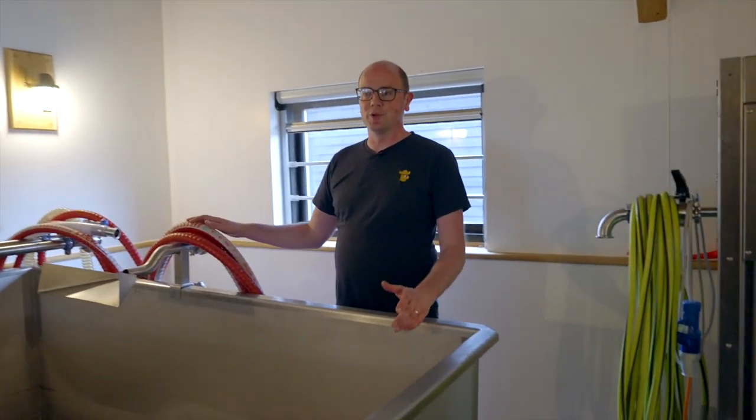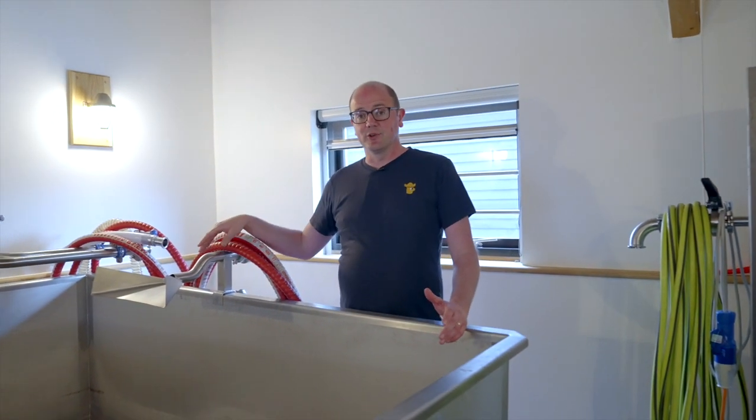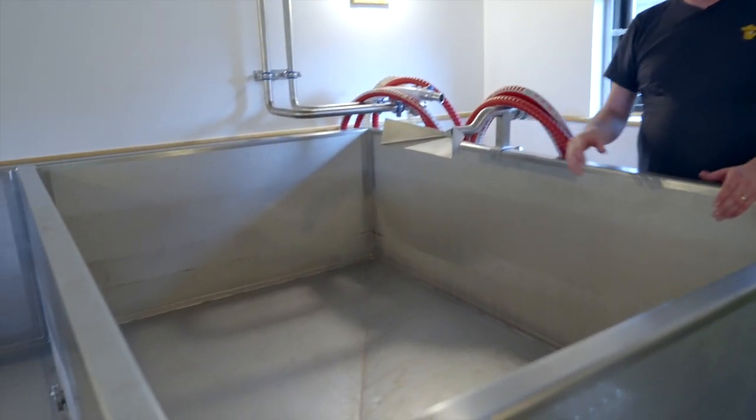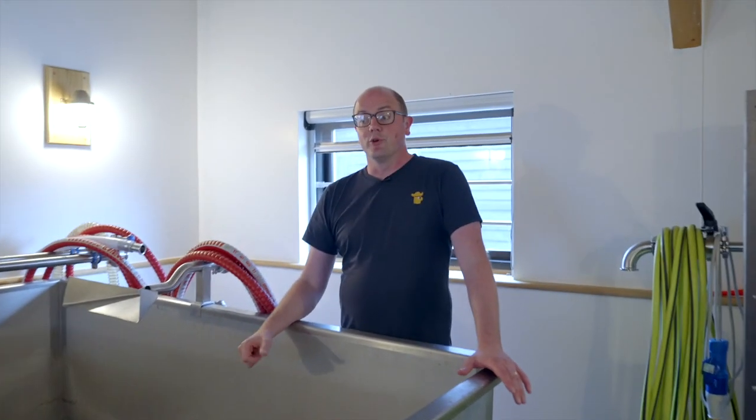A coolship is used when the wort is inoculated at the correct temperature. Usually on cold long nights, the wort is created and then, rather than cooling it as you normally would, it comes through and is sprayed into the coolship. You can see the coolship has been split into two, which allows them to do different batch sizes.